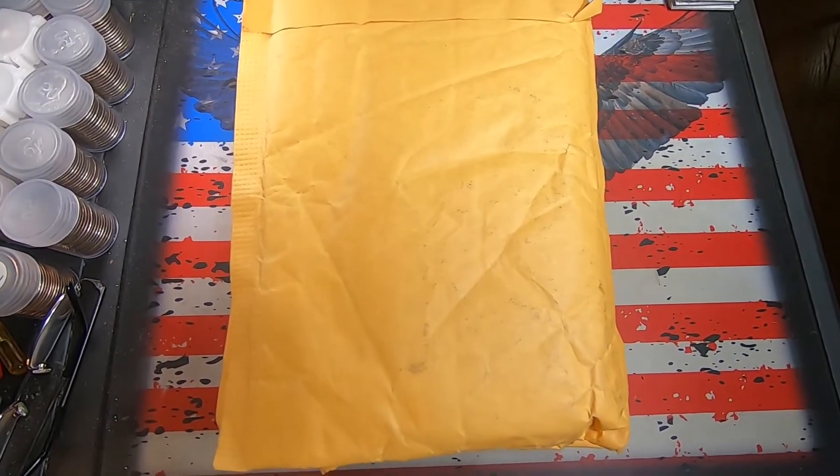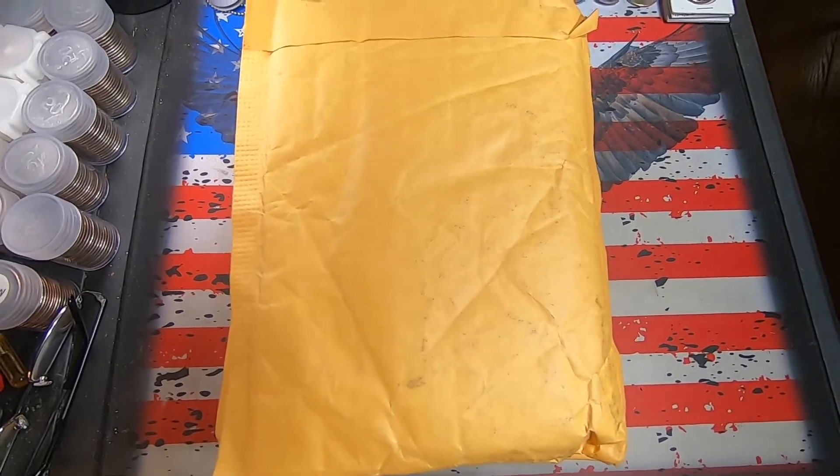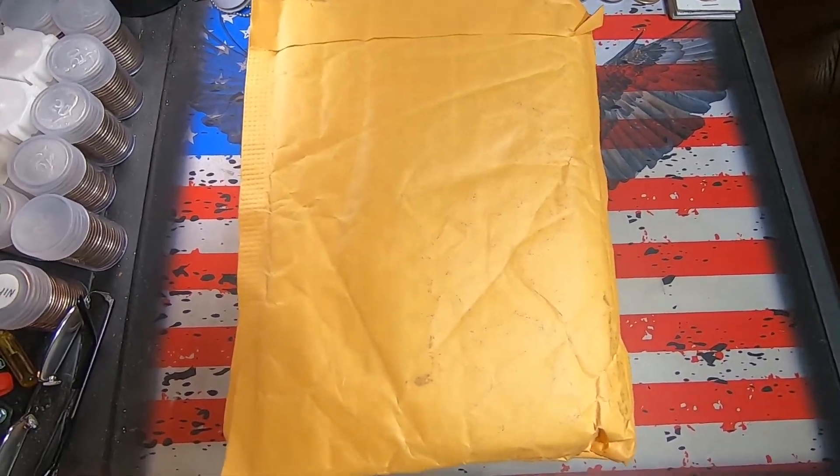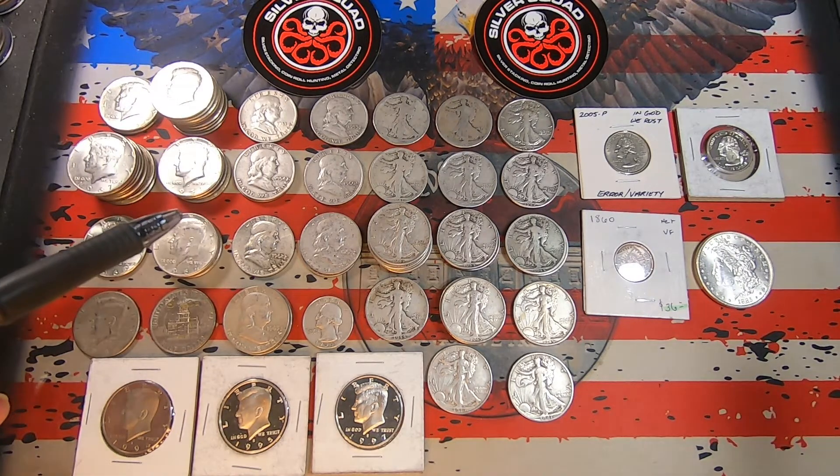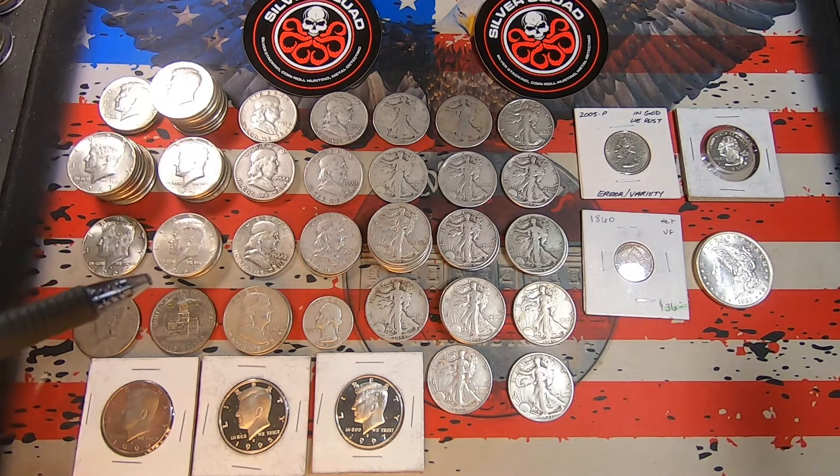We'll be back in a bit with some of these items laid out that I've received from them. Got the first bunch of three packages laid out here. Got some from roll donations, finds in the rolls, and some auction wins.